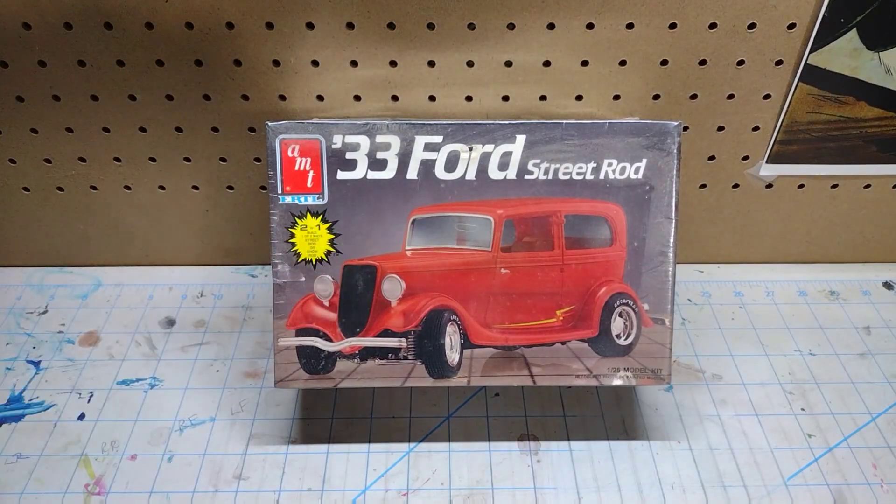You guys know how I like my sedan deliveries. I'm not necessarily a Ford guy, but when we're talking this era of cars I don't care whether it's a Ford, Chevy, Dodge — I love them. This is a '33 Ford street rod and yeah, you know that's getting built.